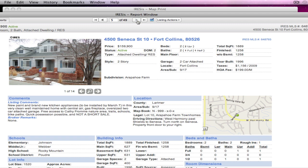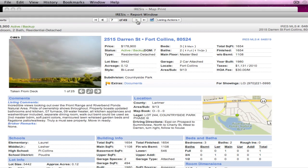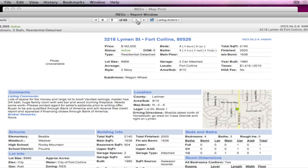Here's an attached dwelling at $159,000 on Seneca. New paint and brand-new kitchen appliances to be installed by March 7th, so they got it into the system before that. One at $174,900, another one at $174,800. This one's already under contract on Darren. Valley View Lane in Fort Collins at $179,000 — it's a fixer-upper.